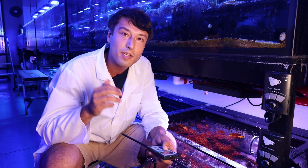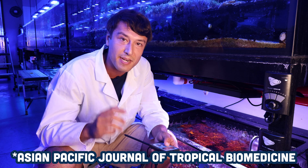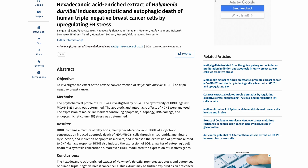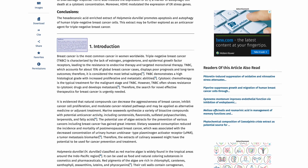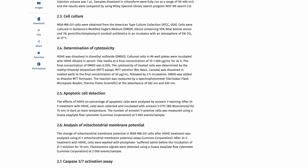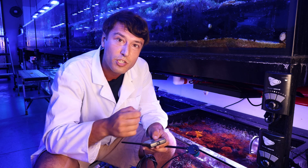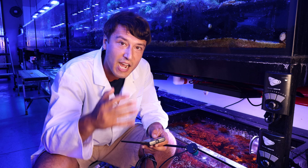An article from the Journal of Asian Tropical Biomedicine details how a specific fatty acid produced by Halomenia — hexadecanoic acid — can be concentrated and actually delivered in a petri dish (still early-stage research) to breast cancer cells. And when this hexadecanoic acid was exposed to breast cancer cells, they did a wonderful thing. They didn't just die.